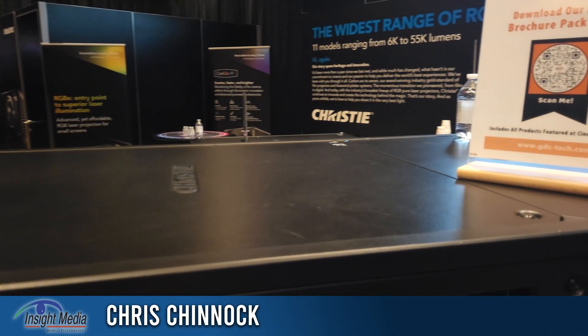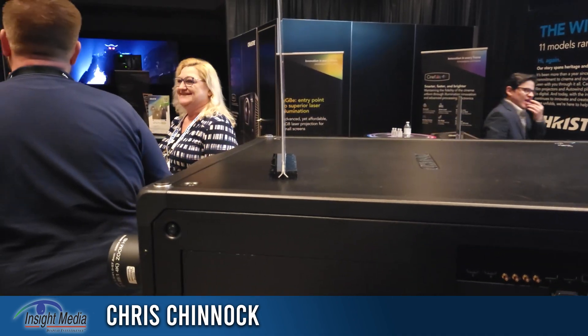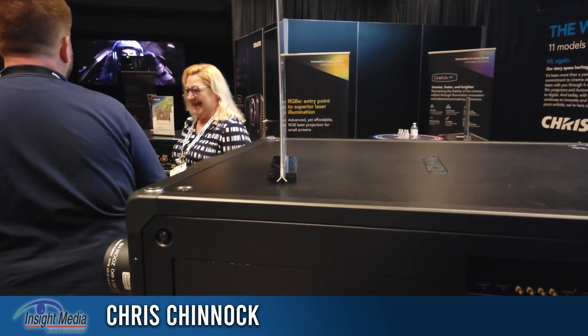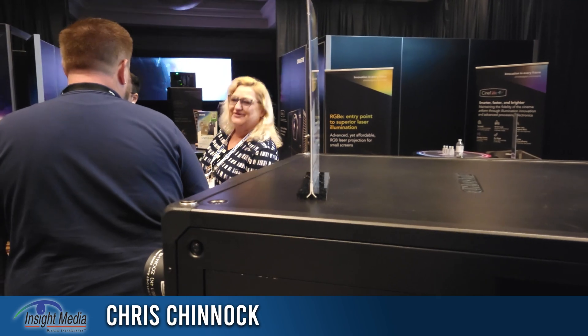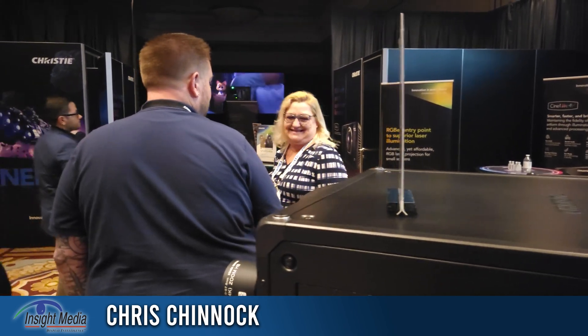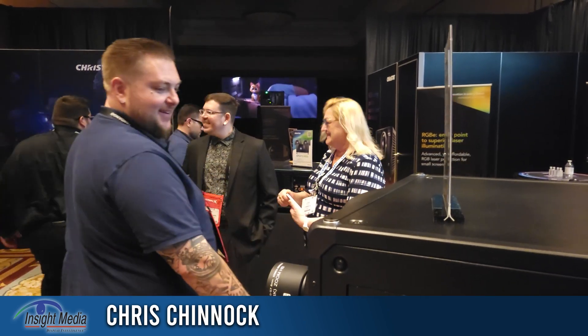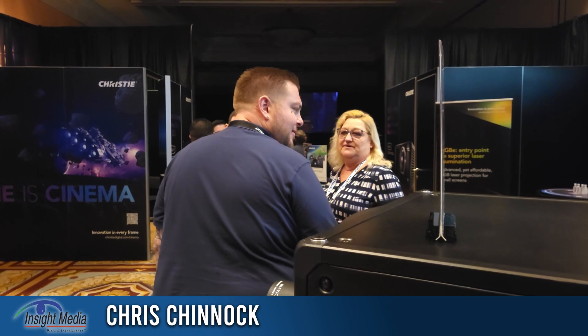All of the 2K projectors are Series 3. All of the 4K projectors are Series 4. Everyone is trying to ramp up now to get as many projectors ready for Avatar 2, which is coming out at the end of the year and will be in 3D formats, requiring a minimum of 48 frames per eye.